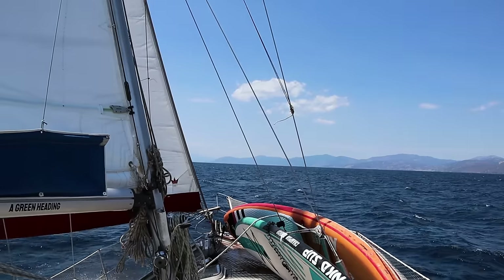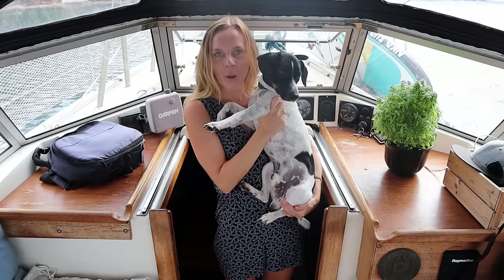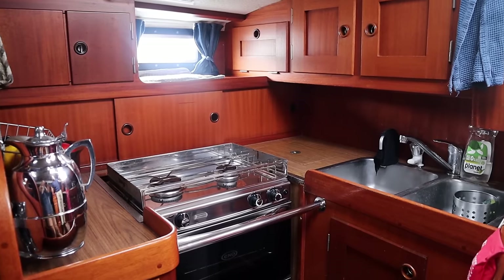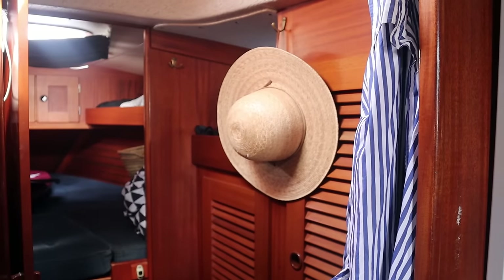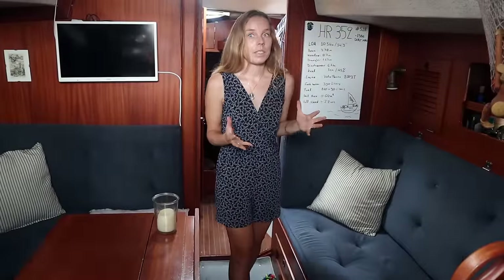Anyway, we're going to go and anchor, and Pernille will take you downstairs to show you how the boat looks from the inside. Welcome to our boat and our home — let me give you a tour inside.